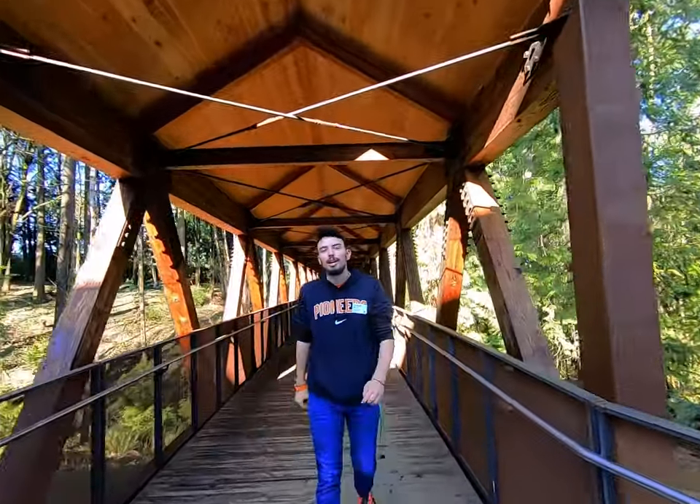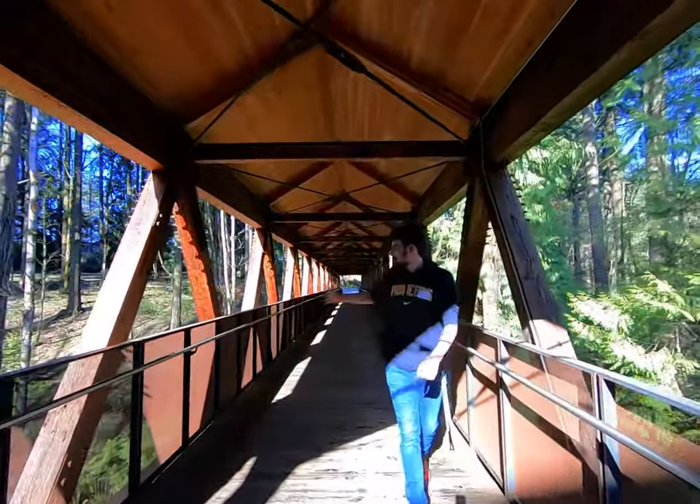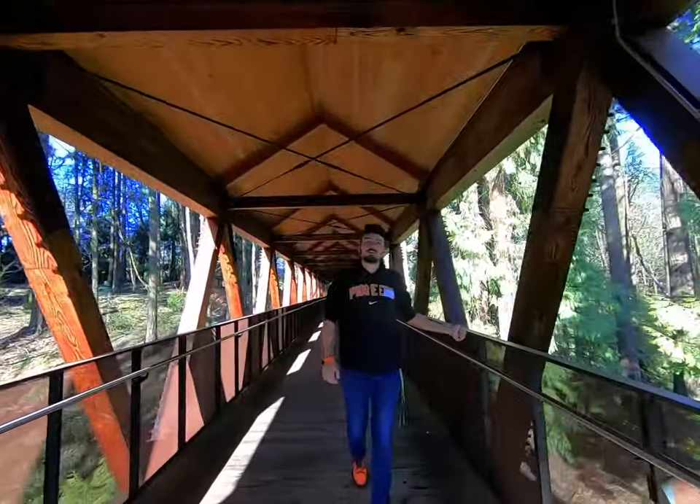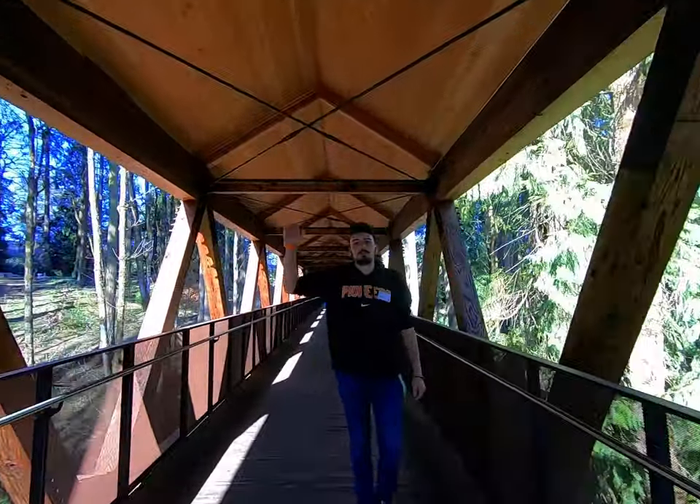We're heading across the bridge over to the academic side of campus. As you can see through some of the areas down here, there are trails that go in and around campus. But by far the best place to go is Tryon Creek State Park, which is literally just up the road from us.